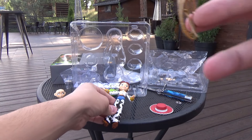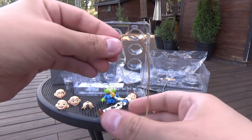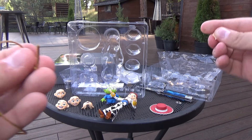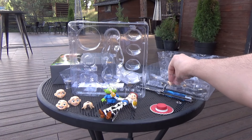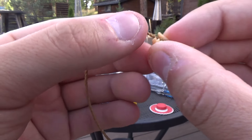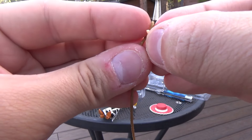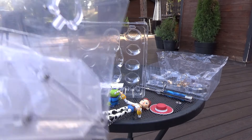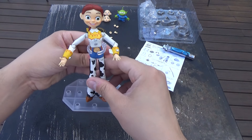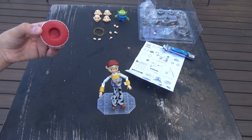Jesse also comes with a little lasso. Wow, that is a lasso — you could really do some awesome poses with this. It does seem like she comes with a gripping hand. You might have to double-wrap the rope so she's holding a bunch of it instead of just one single strand. Let's open her stand. Here is Jesse with the stand — you can configure it to her waist however you like, so we got that tight around her body. I love this figure.